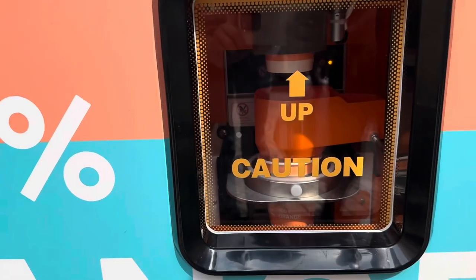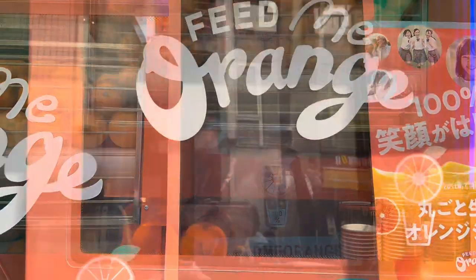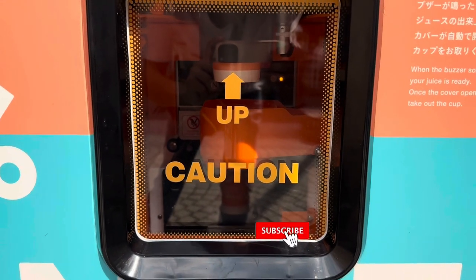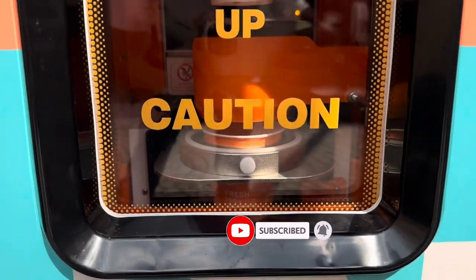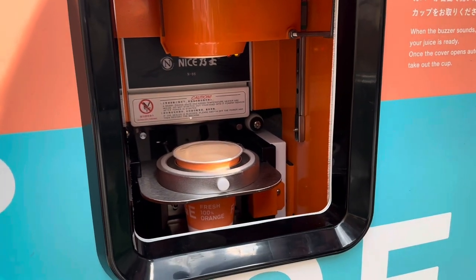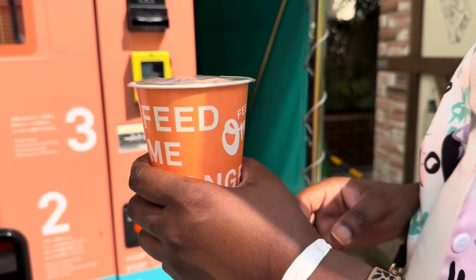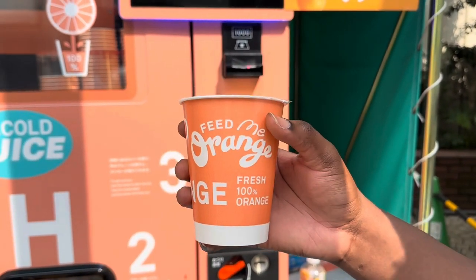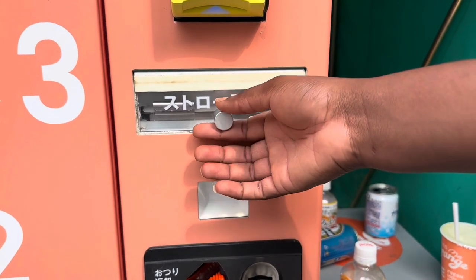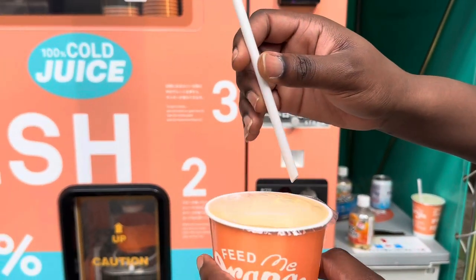One cup of this orange juice will cost you 500 yen. After inserting your coin, you can watch as the machine does its business — everything literally takes place right where you can see it. Once your juice is ready, pick up the paper cup, grab a paper straw from the machine, pop it in, and you can enjoy freshly squeezed orange juice.